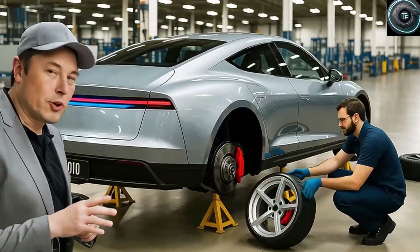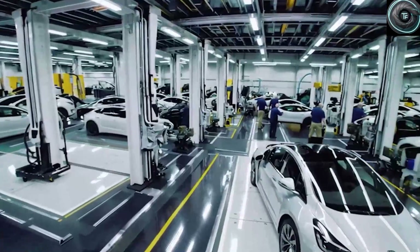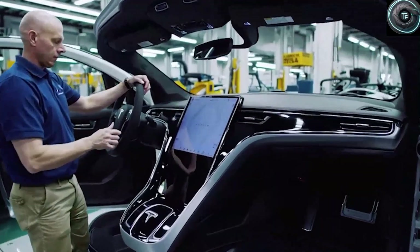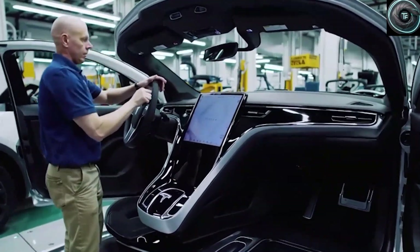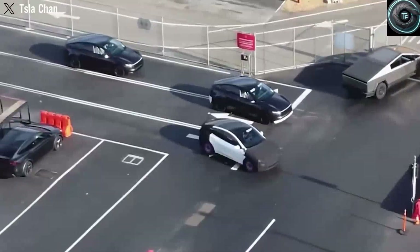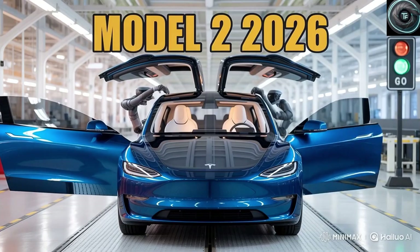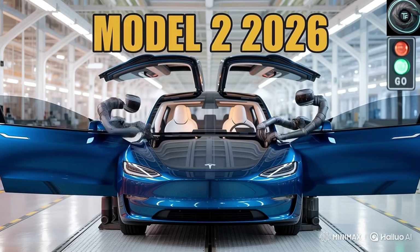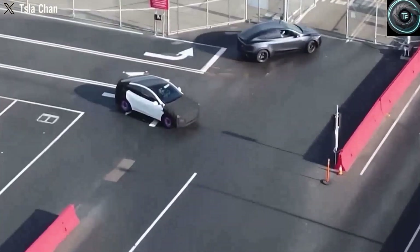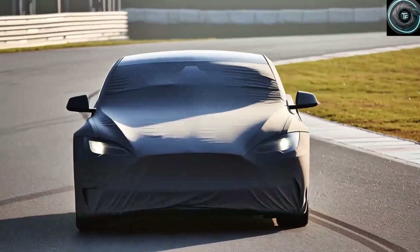At the official launch event this November, we are probably only going to get an overview of both versions. The base model is expected to debut with a jaw-dropping starting price of around $15,990 — an electric Tesla at a price tag that undercuts many small gasoline cars on the market today. For those holding out for a more capable long-range version with extra practicality and comfort, early estimates suggest it will cost around $20,000 to maybe $23,000, which is still unbelievably low compared to anything else in its class.